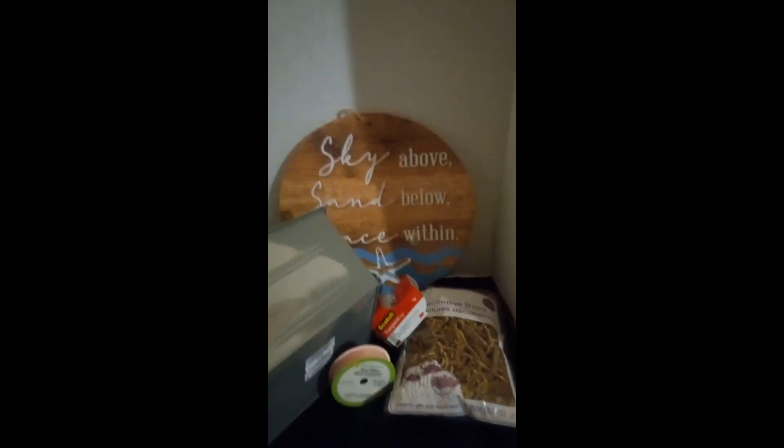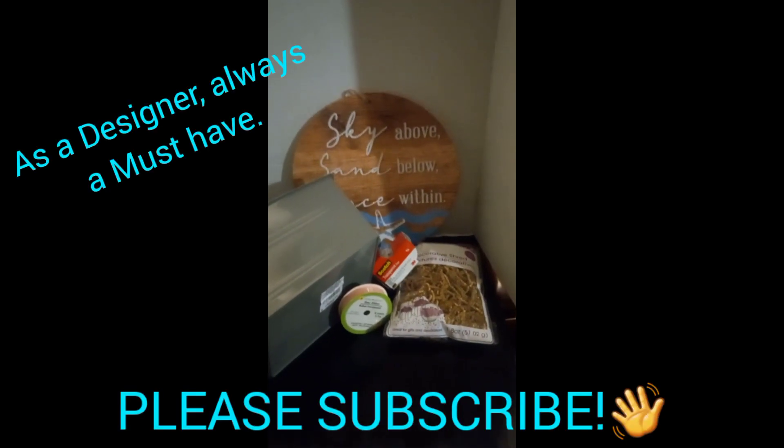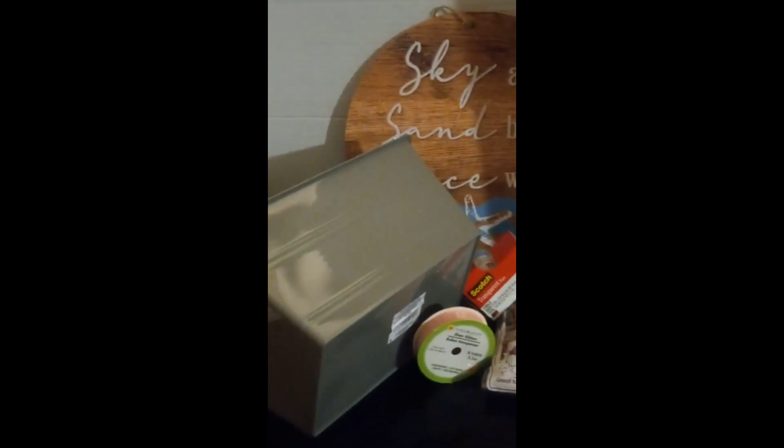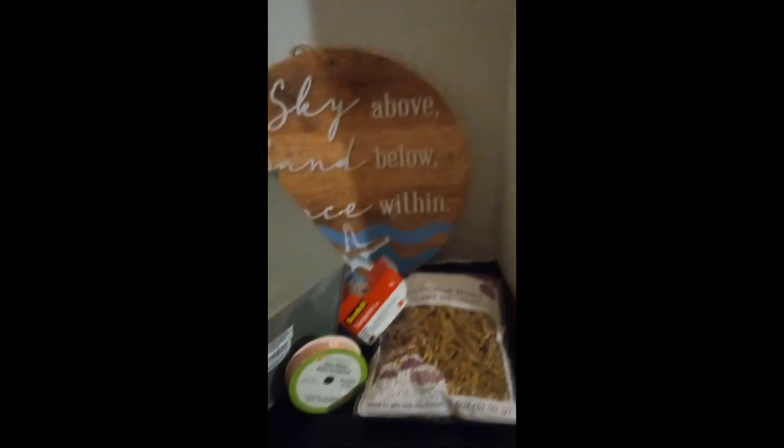The brown shredded decorative paper, and last but not least, the sign. Thanks again for stopping by, and please stay tuned for a more detailed video. Bye!